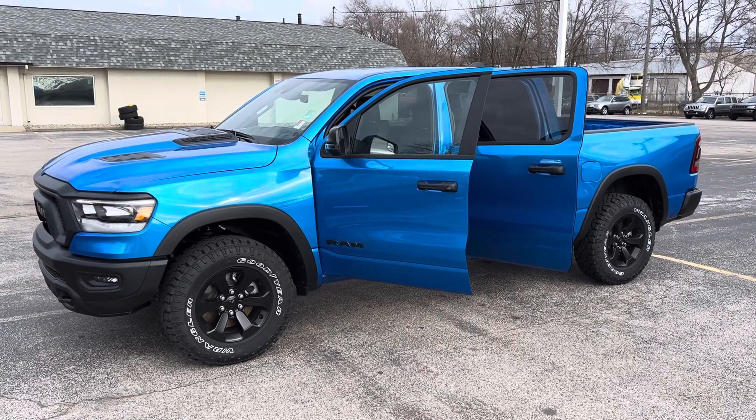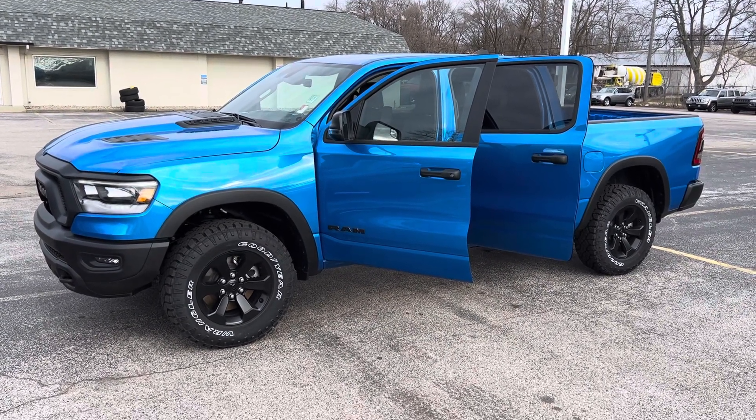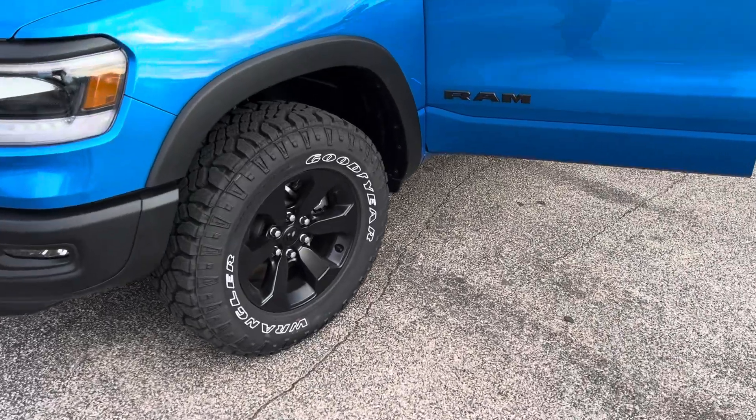Hey Brandon, this is Justin with Preferred Chrysler Dodge Jeep Ram on Henry Street here in Muskegon. You were online recently looking at this 2024 Ram 1500 Rebel Crew Cab. I'm going to give you a quick walk-around video with the Rebel package.